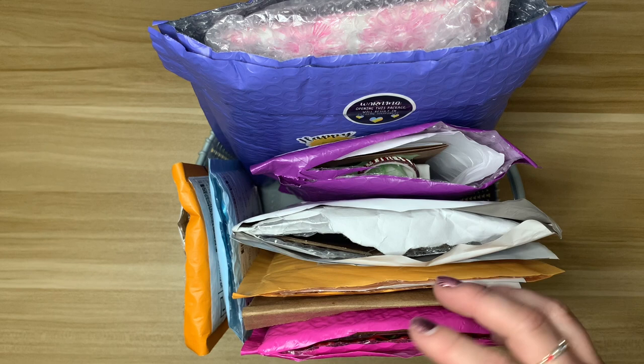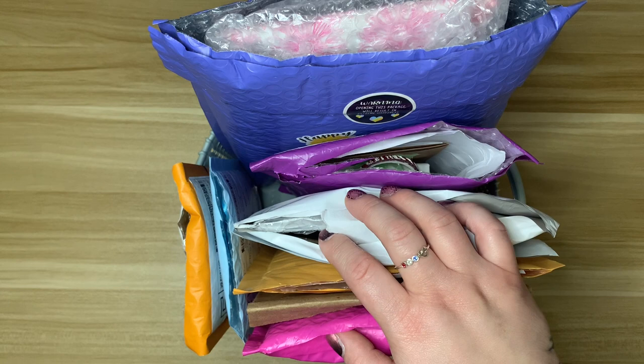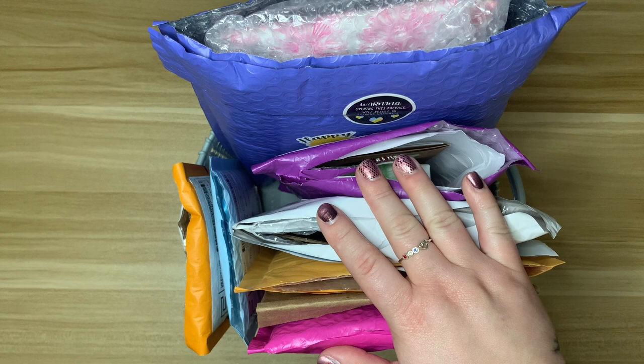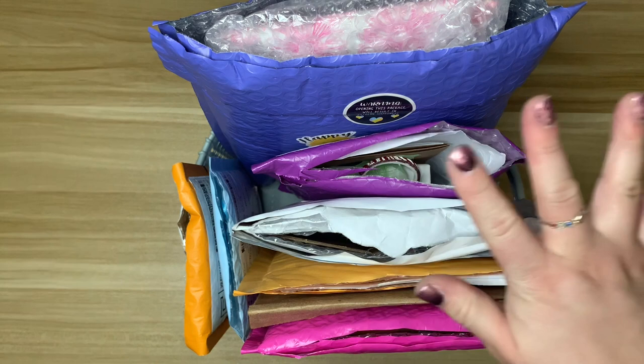A couple of these packages have giveaway items for my 2K Instagram giveaway. I haven't posted it yet, so if you don't follow me on Instagram, head over there and keep an eye out. I think I'm going to do something similar to what I did for 1K — a week of giveaways. It's at Diamond Paintings by Laura.